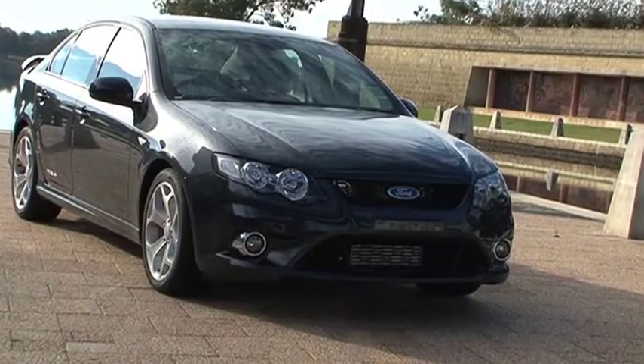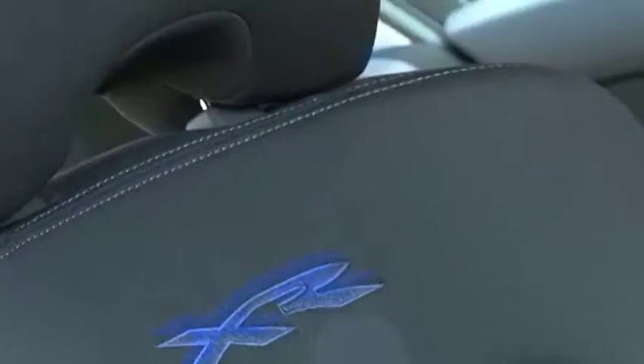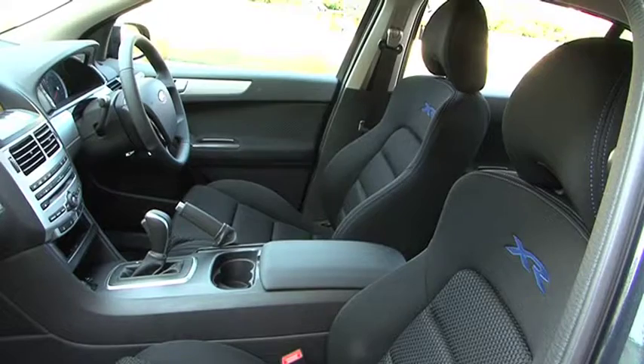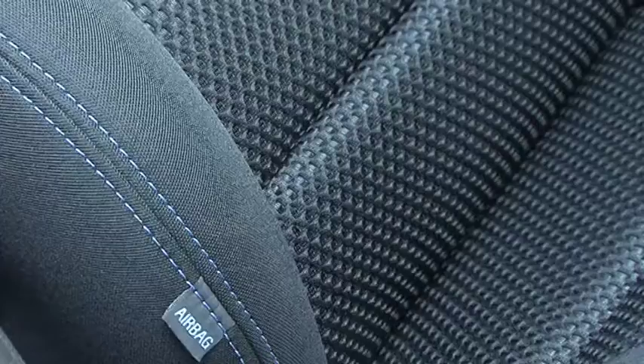This is a big car for big Australians with big business to do. That means plenty of space for passengers and luggage. In fact, there's nothing in this price range that has the space that a Falcon has, though the Commodore does run close. The front seats are huge and soft — they're like big lounge chairs — but despite this, they hold you in place with good side bolstering.